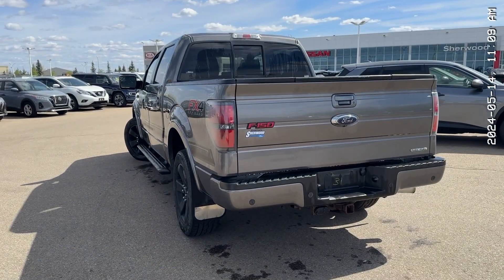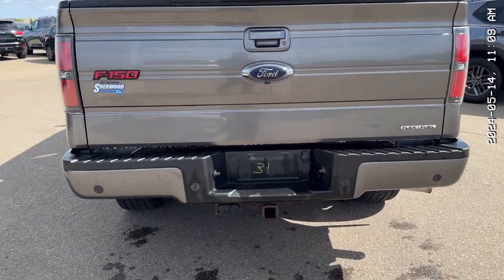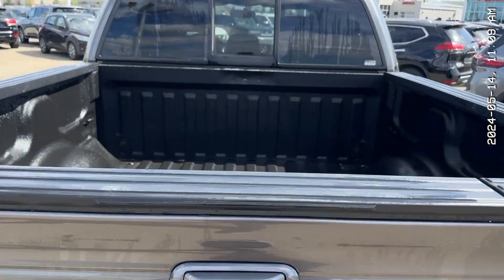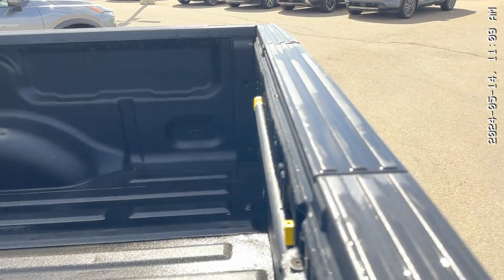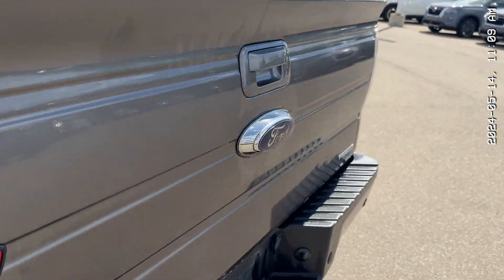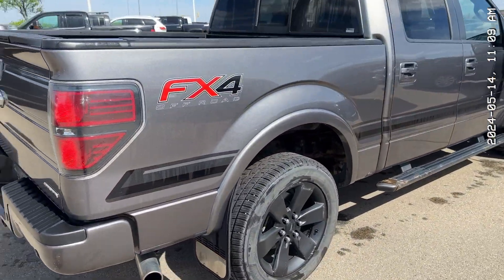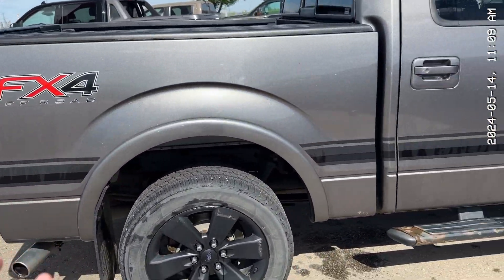Starting at the back, for the year and kilometers, this thing is in absolute great shape. You have your backup sensors there, your hitch and your wiring, your sprayed-in bed liner, and you get a little handlebar to help you get up into the bed, which is pretty cool. And this color is absolutely fantastic on this truck, with the decals here.